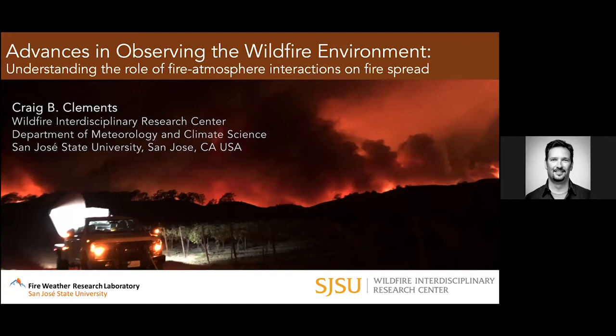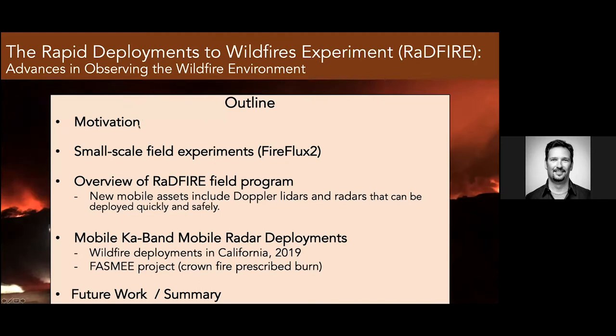Today I want to talk about wildfire science background from material I take from my classes. I teach two classes at San Jose State: one in wildfire science for general education and one in advanced fire meteorology. I want to focus on how we monitor the wildfire environment from a meteorological perspective, collecting observations at the fire front. I'll give some background, talk about small-scale field experiments, the RADFIRE rapid deployments to wildfire campaign, and highlight new mobile assets including mobile KA-band radar deployments — the only mobile radar in the Western US.